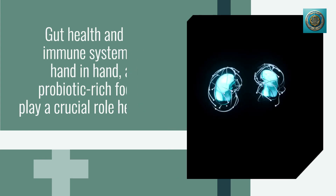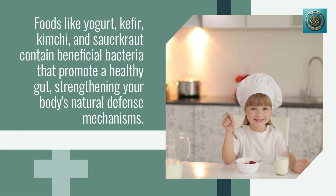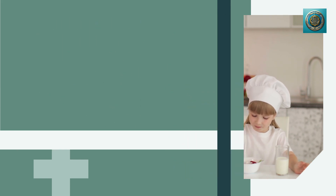Gut health and the immune system go hand in hand, and probiotic-rich foods play a crucial role here. Foods like yogurt, kefir, kimchi, and sauerkraut contain beneficial bacteria that promote a healthy gut, strengthening your body's natural defense mechanisms.